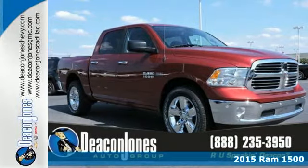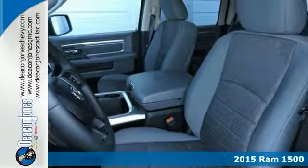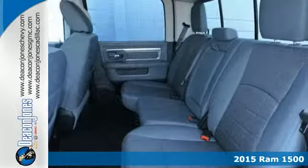It's a 2015 Ram 1500. Tough jobs and big fun require big tough tools. Talk about strength evolved.